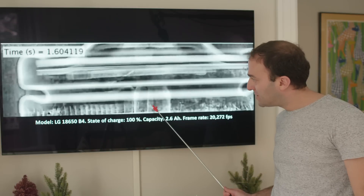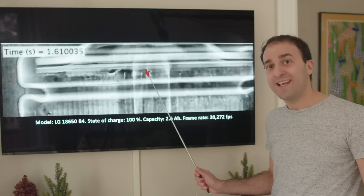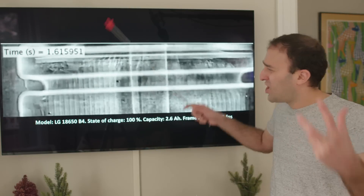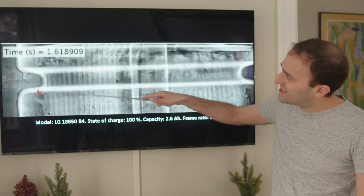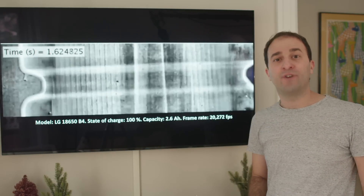But watch this: gas buildup pushes the internal components of the battery upward, blocking the valve. With nowhere to vent, more and more gas keeps building up, and everything gets hotter and hotter, which stretches the steel outer casing to its breaking point until it fails and you get an explosion.